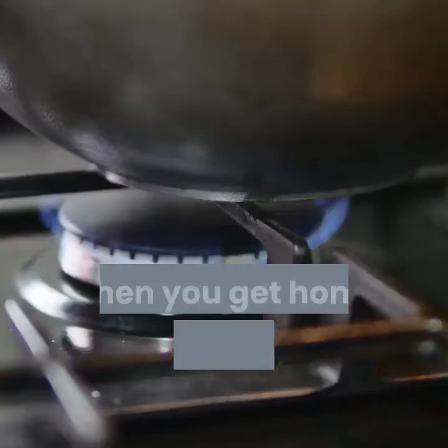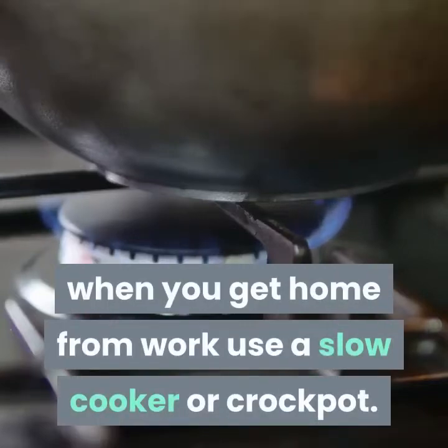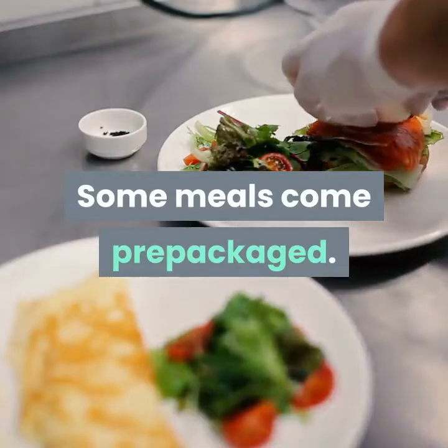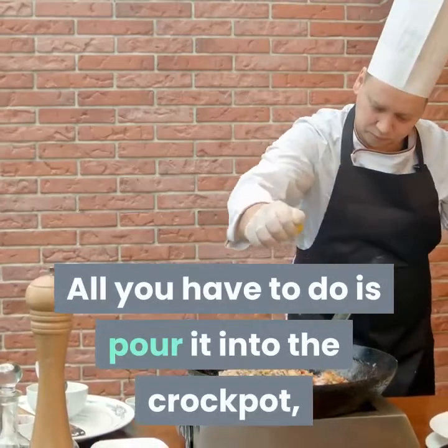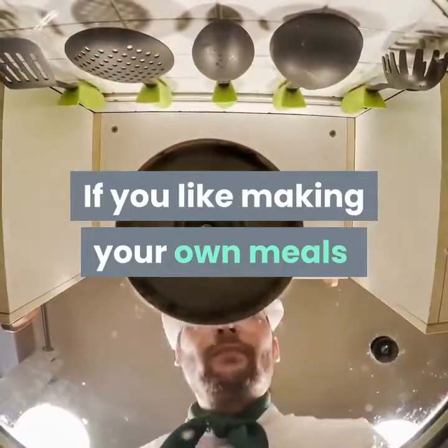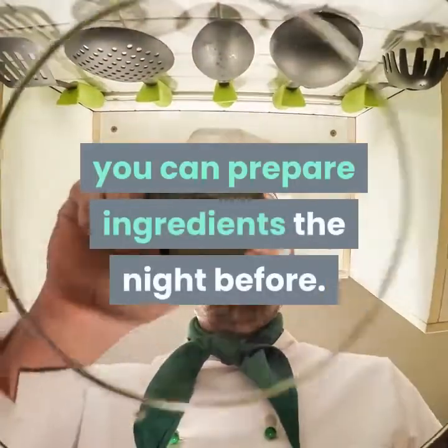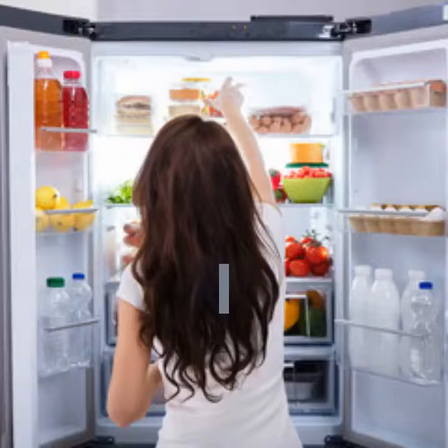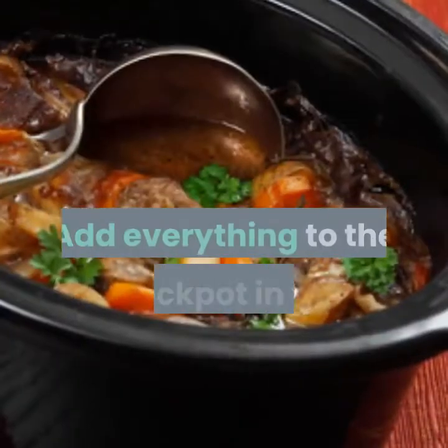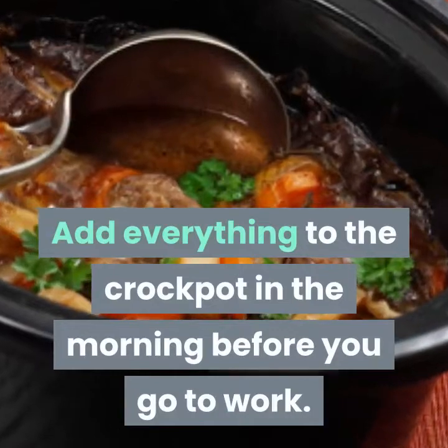To have a meal ready when you get home from work, use a slow cooker or crockpot. Some meals come prepackaged — all you have to do is pour it into the crockpot, maybe add some water, and set the heat. If you like making your own meals, you can prepare ingredients the night before, put them in the fridge, and add everything to the crockpot in the morning before you go to work.